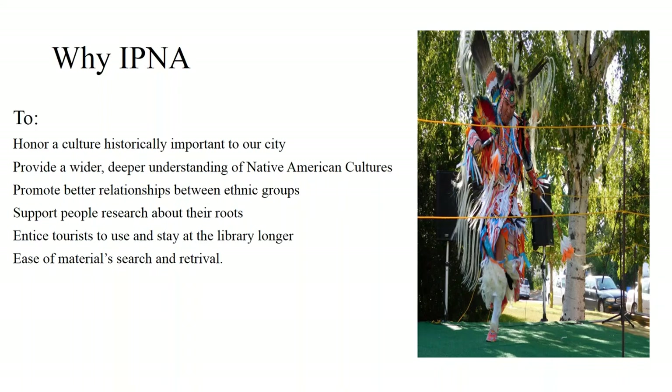So why do this collection? Why go to the trouble? First of all, to honor a culture historically important to our city. We also decided to honor the culture of the white settlers by preparing and implementing a local history collection, so we have a balance for both cultures. Other reasons include providing a wider understanding of Native American cultures, promoting better relationships between the two ethnic groups, supporting people researching their roots, encouraging patrons to use and stay at the library longer, and making material search and retrieval easier.